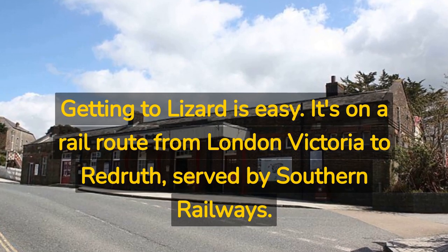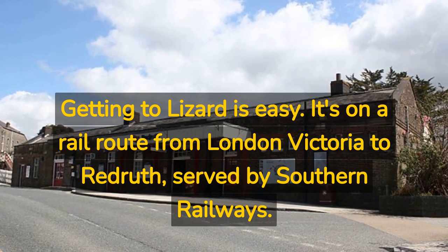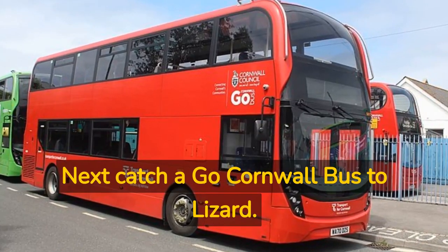Getting to Lizard is easy. It's on a rail route from London Victoria to Redruth, served by Southern Railways. Next, catch a Go Cornwall bus to Lizard.